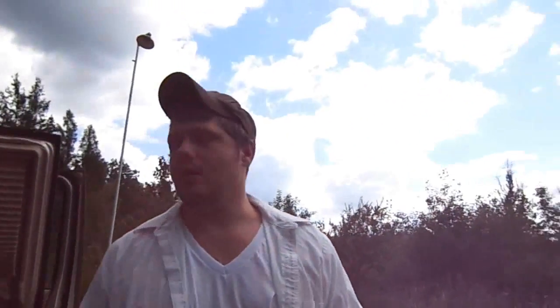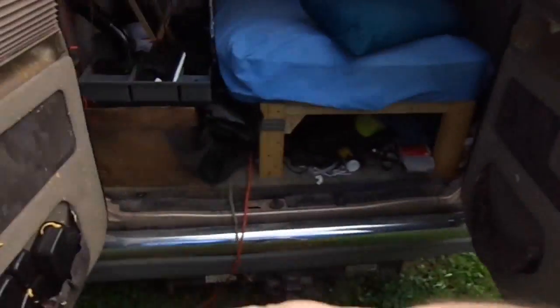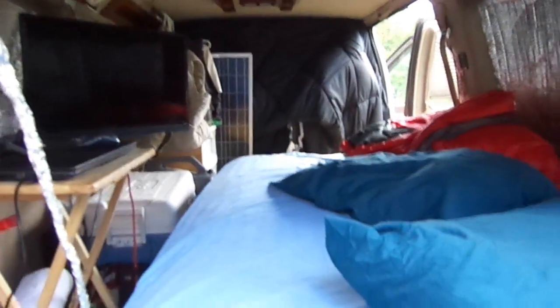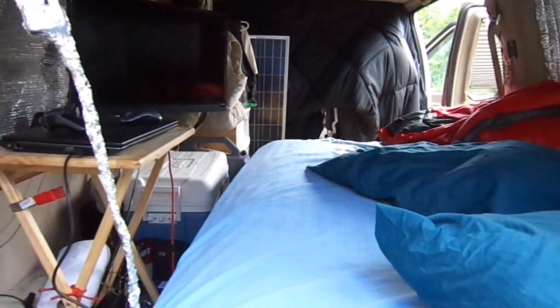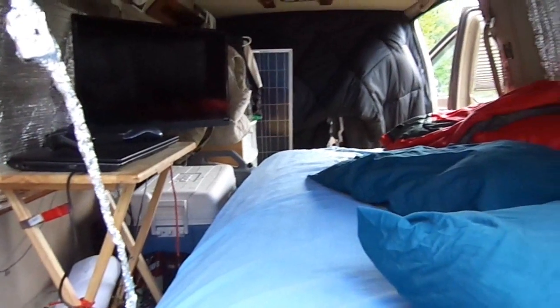Then I put the dresser in that you guys have all seen. After that I pretty much hit the road and just made updates while I was on the road. I think people worry too much that they have to get everything ready first — I certainly didn't. I was about a fourth of the way ready and I just started living in it and traveling around.